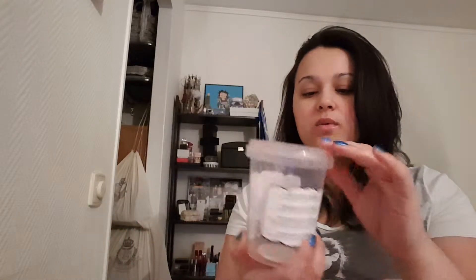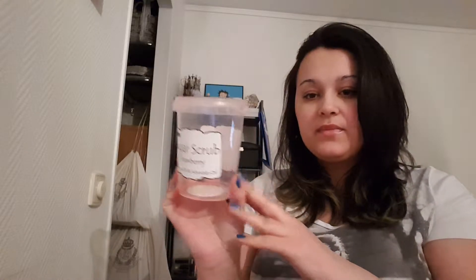The next thing is a sugar scrub in strawberry scent with almond oil and avocado oil, and this is what that one looks like. This one smells divine — it was so good. I bought this at a spa actually, and I had to have one at home. I loved using it. Honestly, I like the spa but I really want to go back there just for the scrub. It doesn't even have a specific brand name — it's just a sugar scrub, their own personal kind at the spa.